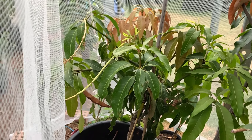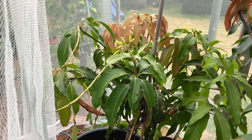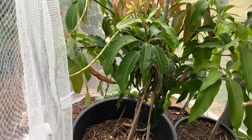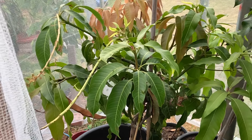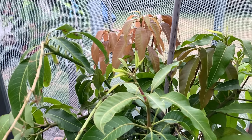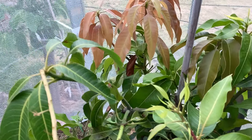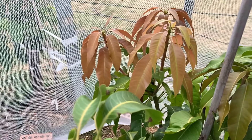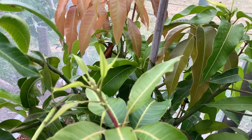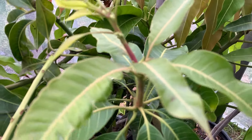Good morning everyone, welcome back to my channel Alisa Tropical Fruit Tree. I just want to show you how my Nam Doc Mai mango in the pot is going. It's already nearly the end of summer and my Nam Doc Mai is growing very well — but the very interesting thing is, this one is starting to flower.